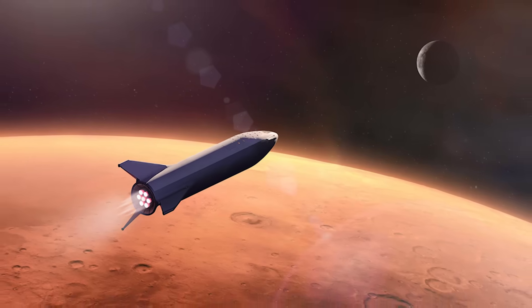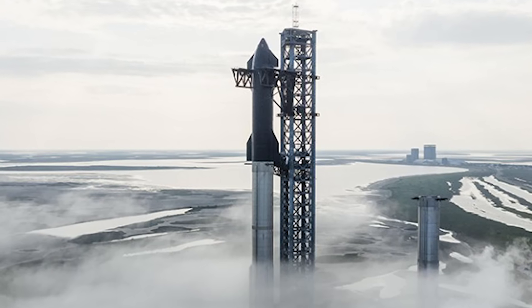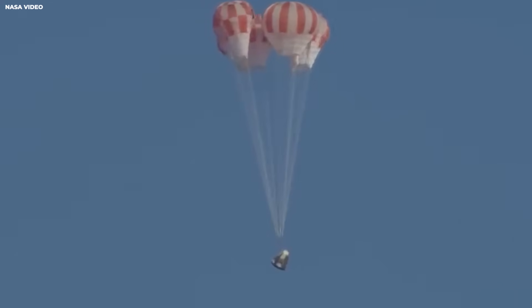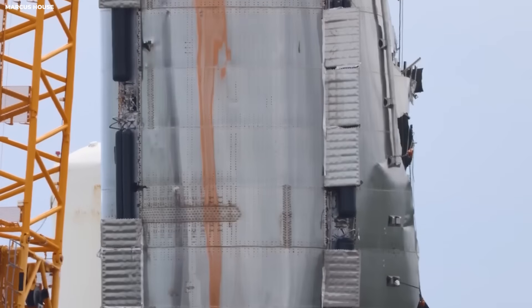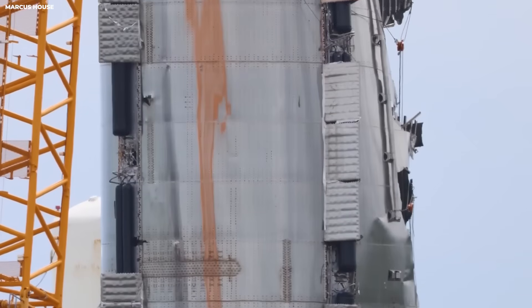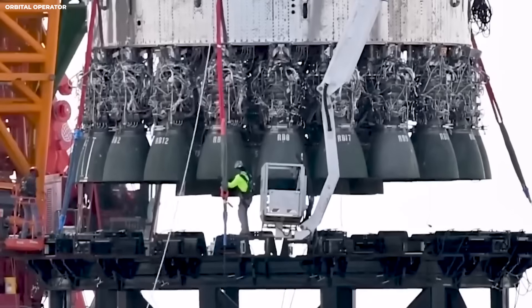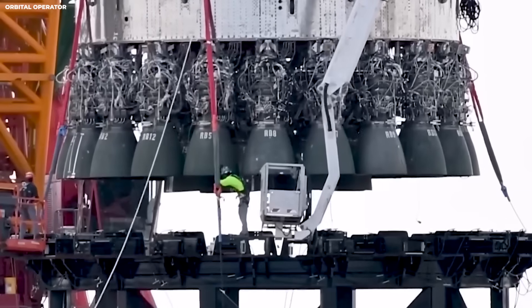Now think about Starship on Mars. Starship is meant to be the habitat. If it tips, the crew has nowhere to go. During early Starship tests in Texas, one prototype landed almost perfectly — it was about 30 seconds from success. Then a leg failed to deploy correctly. The ship tipped. It exploded.